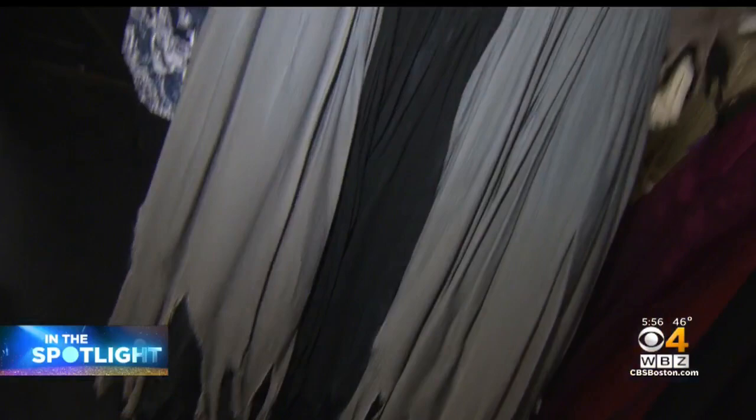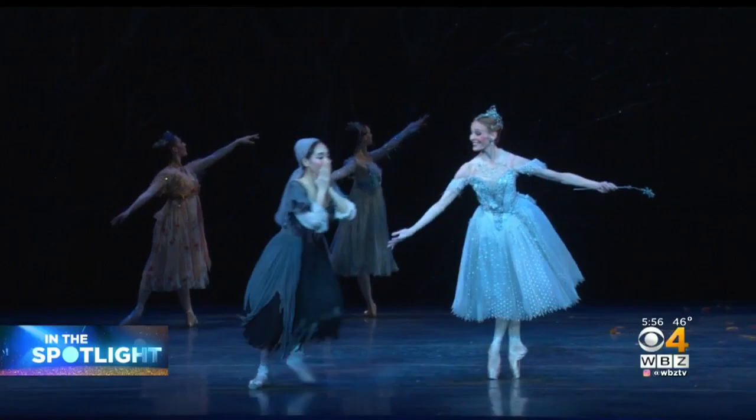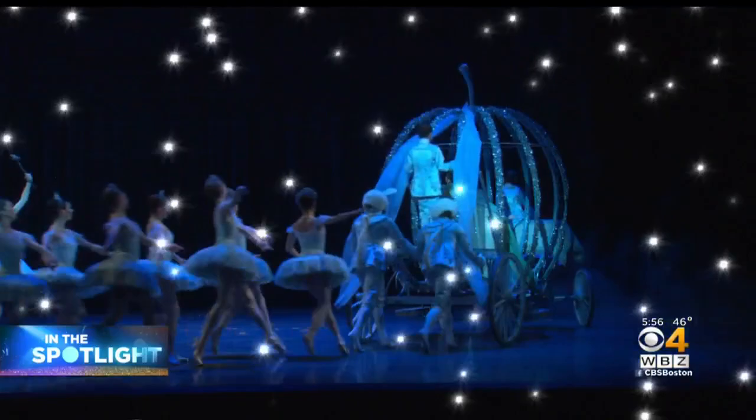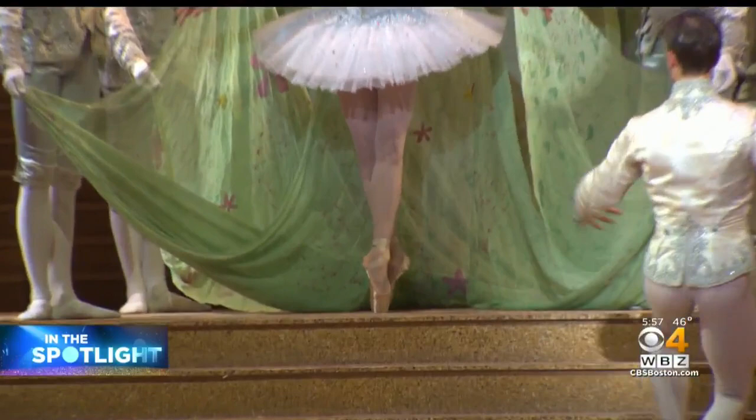Both on stage and backstage, teamwork is important. The wardrobe department has just seconds to transform Cinderella into a princess. It's a very fast change — this is the moment where the Fairy Godmother is supposed to be turning her into the ballgown. Her entrance is fabulous, but it's very stressful, the coordination of just getting that change done quickly.